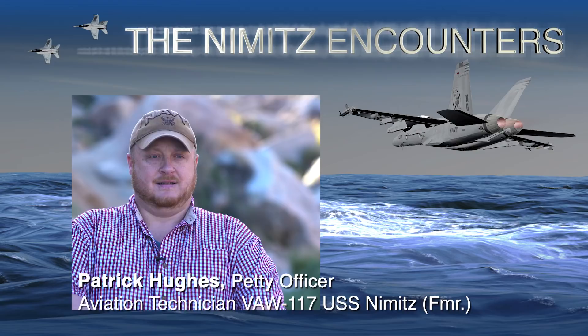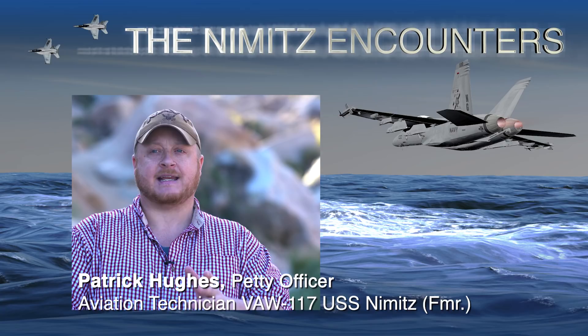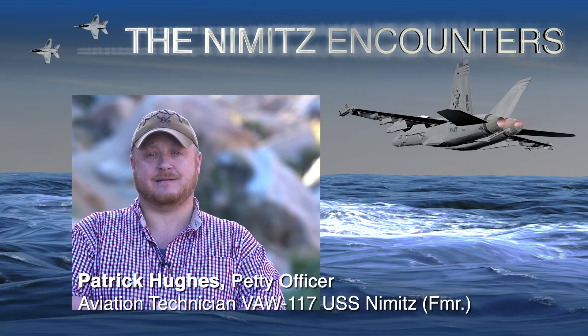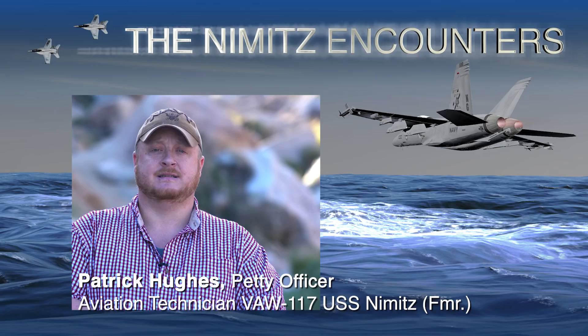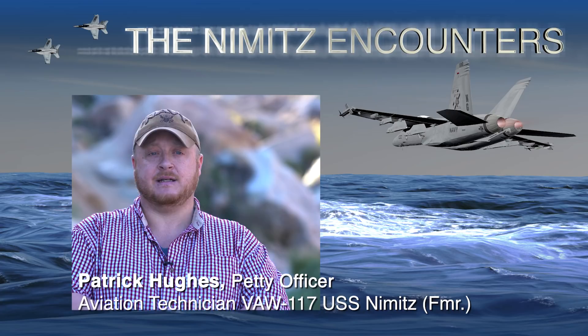Roger was an in-flight technician — a program in the Hawkeye community allowing technicians to basically fly with the aircrew to troubleshoot problems we couldn't duplicate on deck. Roger was our only one and flew quite frequently; he probably had more hours than some of the officers in the squadron. He was airborne during Commander Fravor's flight — full mission, full aircrew, five people in the airplane. Roger would have been seated in the radar officer seat, towards the back middle of the plane.